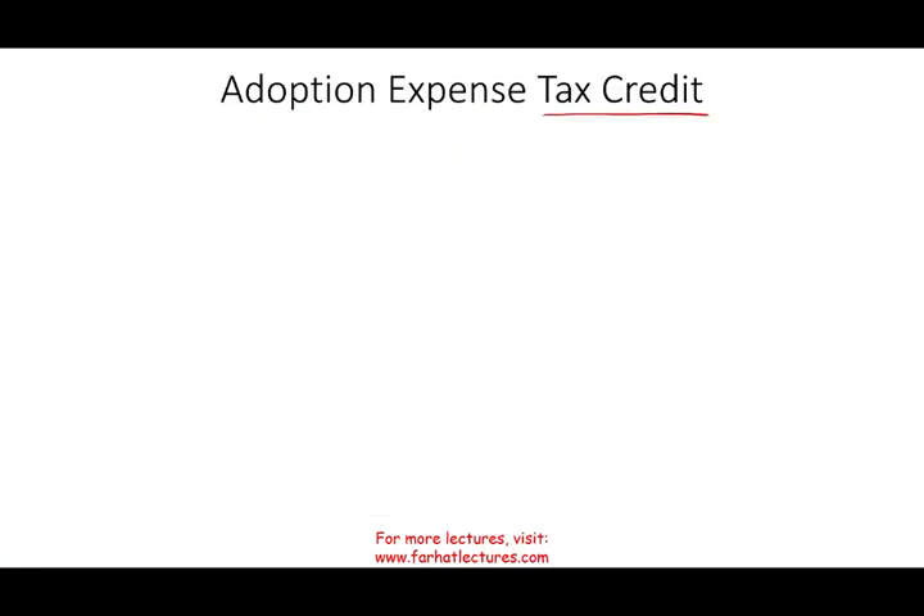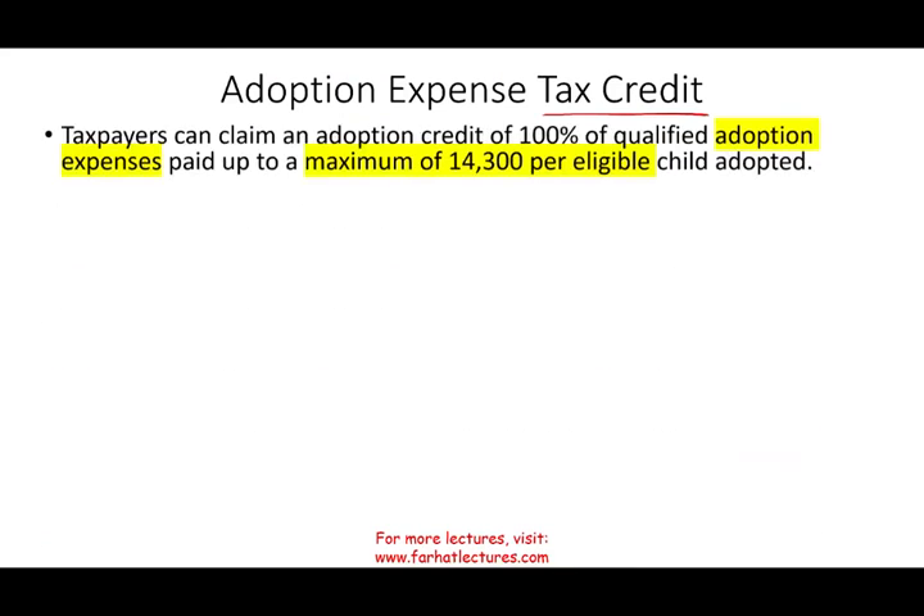Let's take a look at the Adoption Tax Credit. Simply put, a taxpayer who adopted a child can get a credit — not a deduction, but a credit — a maximum of $14,300 per eligible child. Bear in mind, this amount changes from year to year. You can claim this adoption credit as long as you paid up to that amount. If you paid more, you are limited to $14,300 per one eligible child.